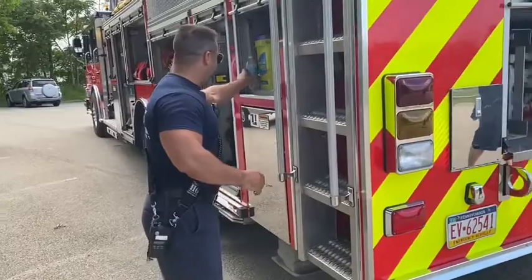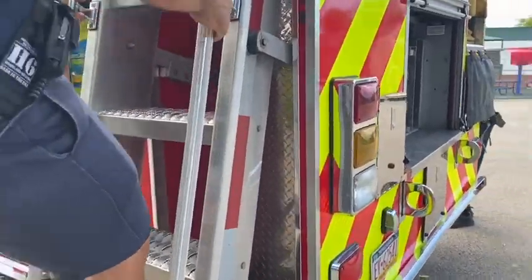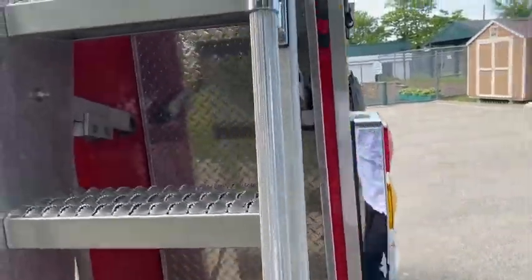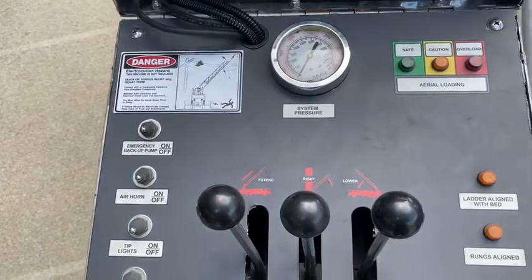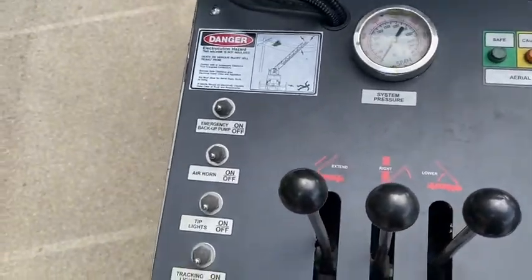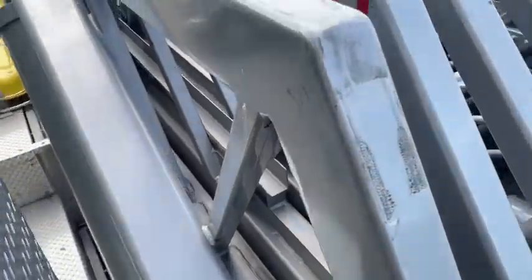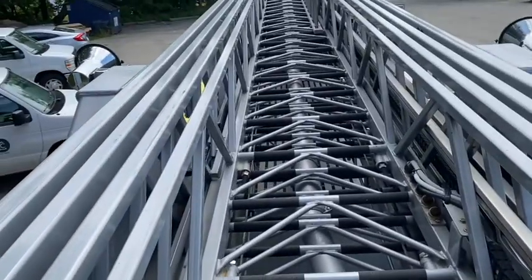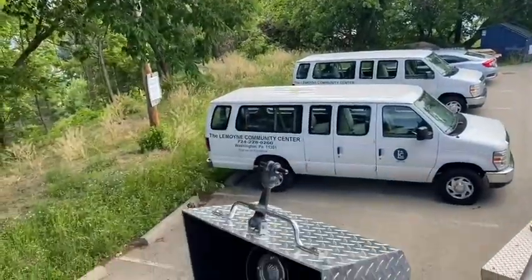I'll climb up here and show you the controls of the ladder truck. We can raise, lower, and turn the ladder left and right with these controls. It's not powered on right now so we can't put the ladder up, but here's what the ladder looks like — it'll go straight up in the air and we can extend it out and turn it this way and that way. Pretty cool.